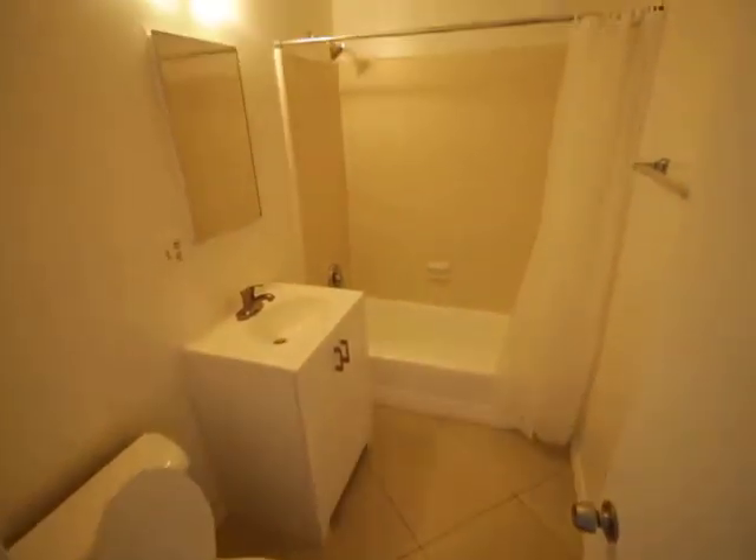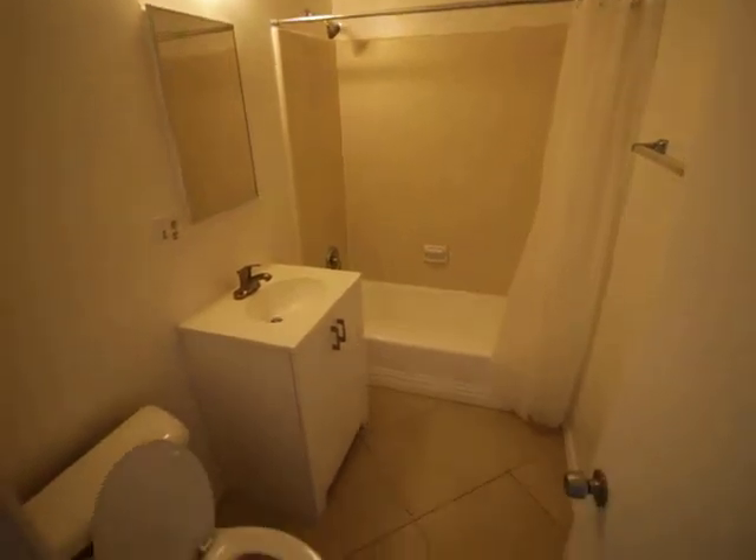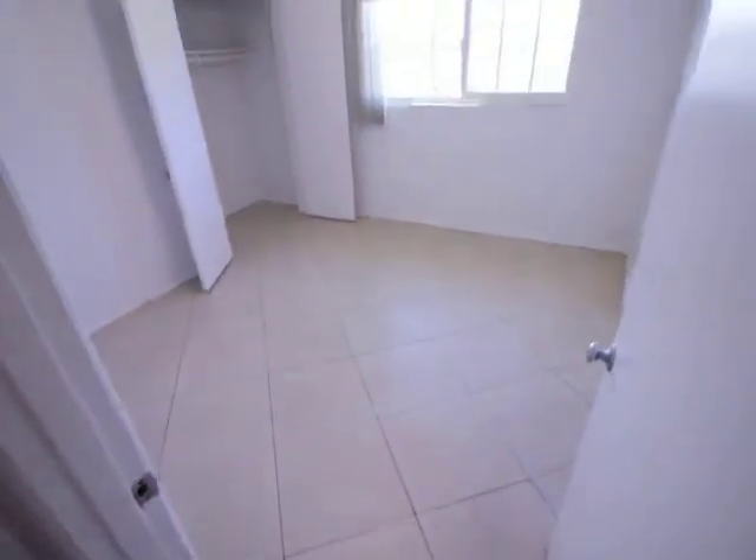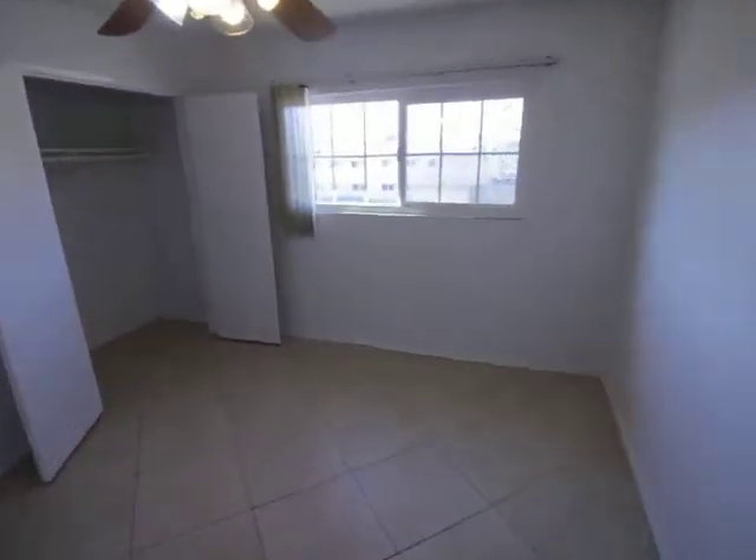And bathroom — tub, shower. Good light coming in here. Big closet.